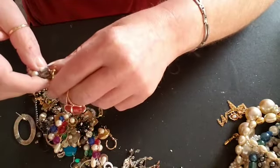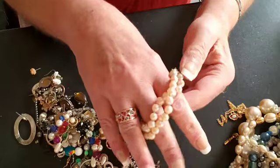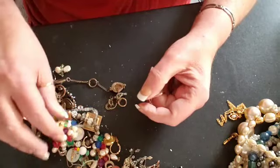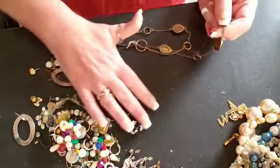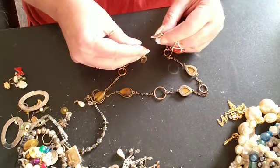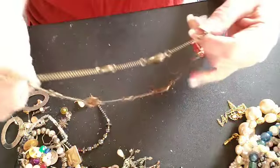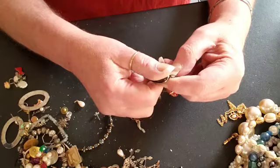Here is a little faux pearl bracelet. Oh, here's another pretty one — this is an eyeglass chain. It has the little rubber things for the eyeglasses, and it has some pretty faux beads.